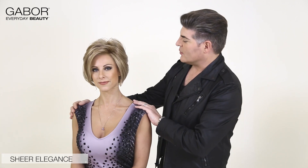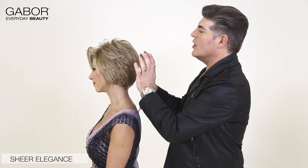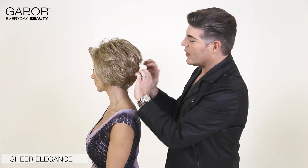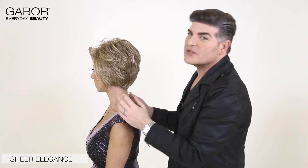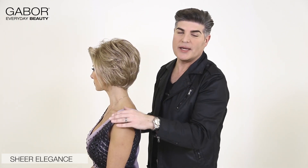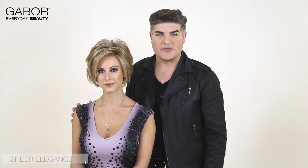You can see if I turn Lisa around that the sculpture in here is totally phenomenal. You have fullness and volume. You can toss this about and wear it however you like, but you also have a very nice sculpted nape. I think that's what really defines this shape. Also, if you look again into the front, beautiful long layers that caress the jawline and really accentuate your best features.